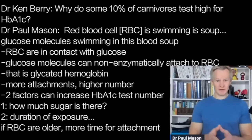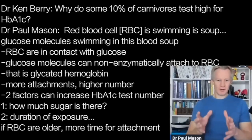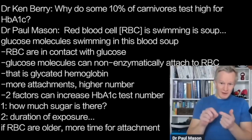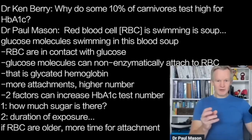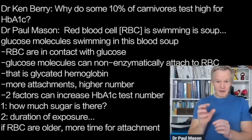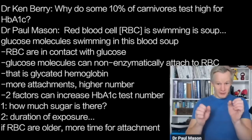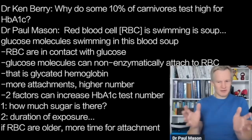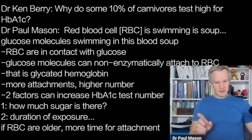Let's have a think about what HbA1c is. You've got a red blood cell swimming along in a soup. When we talk about blood glucose — when you do the finger prick — you're physically talking about glucose molecules swimming along in this soup. These red blood cells are also in contact with the glucose. These glucose molecules can, non-enzymatically — which means it's just a passive process — attach together. When the glucose attaches to the red blood cell, we call that glycated — HbA1c, glycated hemoglobin.